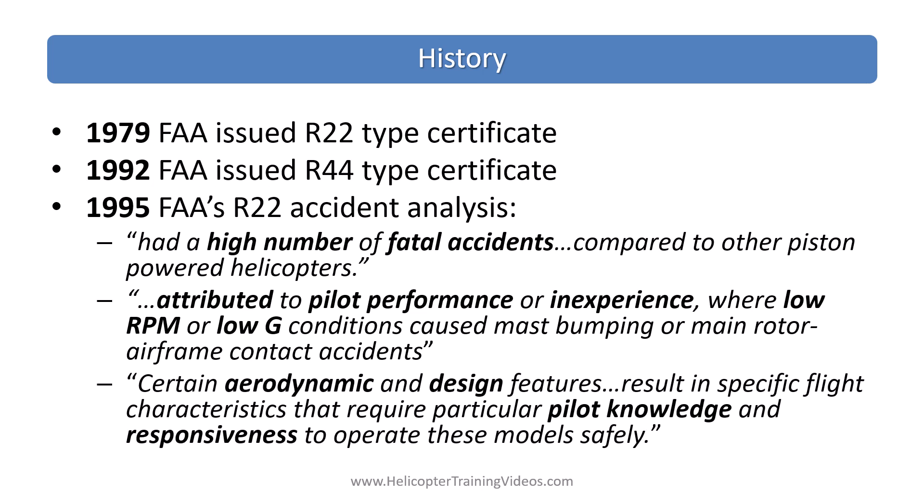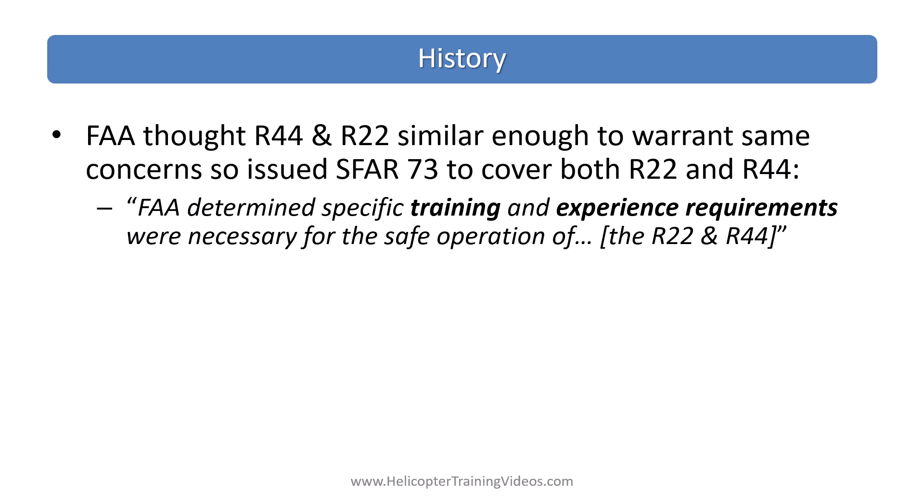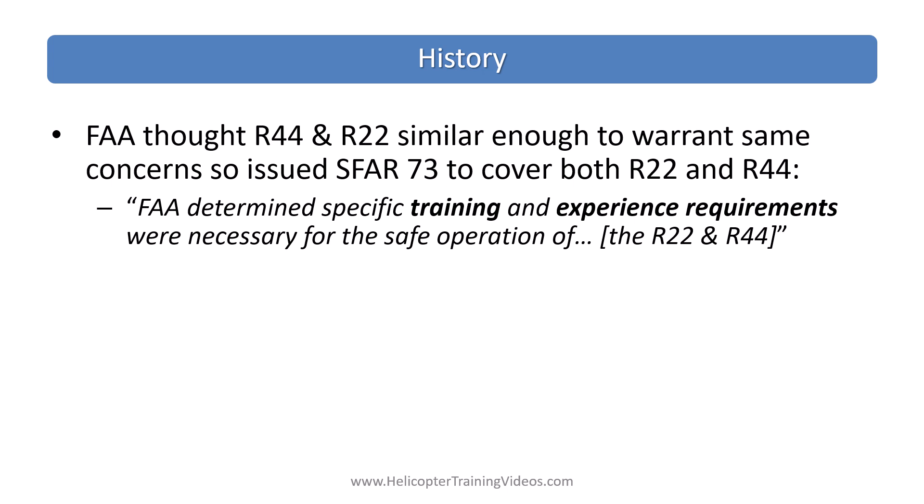Certain aerodynamic and design features result in specific flight characteristics that require particular pilot knowledge and responsiveness to operate these models safely. In the latest SFR-73 final rule the FAA also noted it's not unusual for an SFR to be issued — there was one issued for a Mitsubishi MU-2B aircraft called SFR-108 in 2008, which was eventually in 2016 moved into Part 61 in its own dedicated subpart N. SFRs are supposed to be temporary. The FAA determined that specific training and experience requirements were necessary for the safe operation of the R-22 and the R-44.